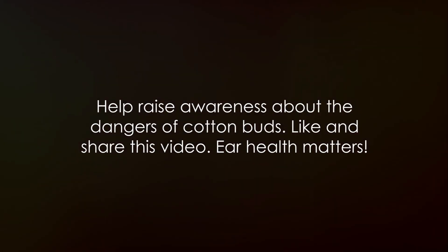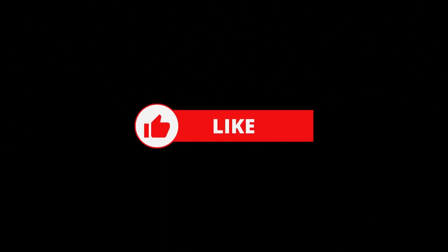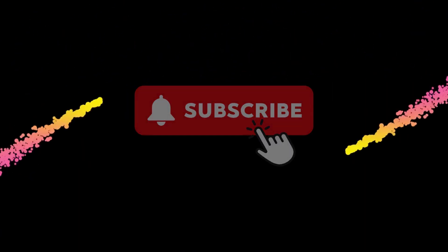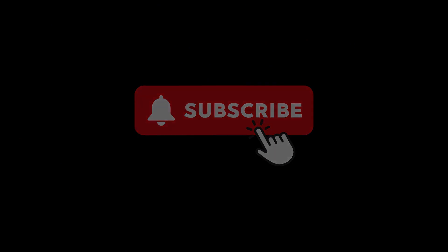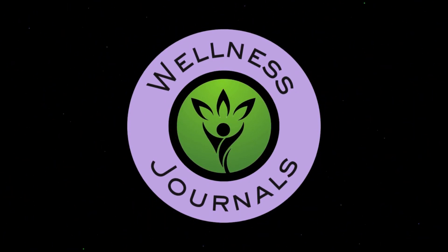If you found this information helpful, please like and share this video to help raise awareness about the dangers of cotton buds. Let's make ear health a priority and opt for safer alternatives. Please subscribe to my channel for future medical updates. Until then, thanks for watching and stay healthy.